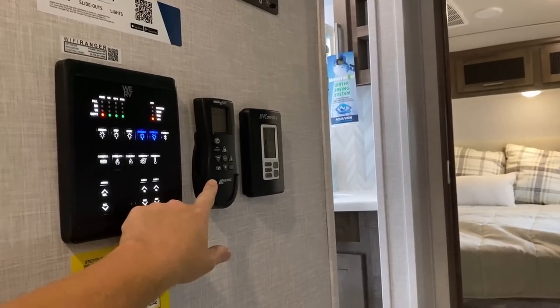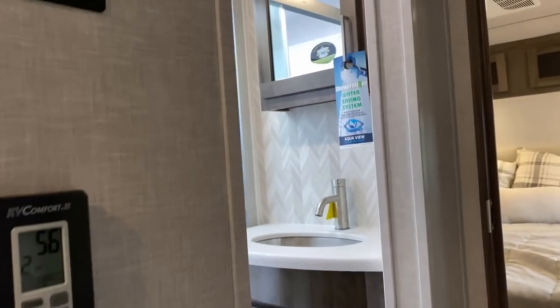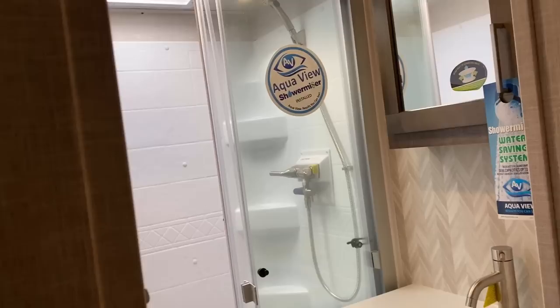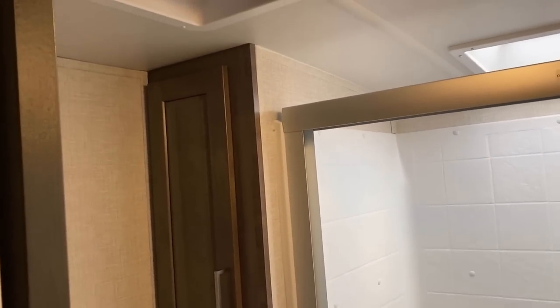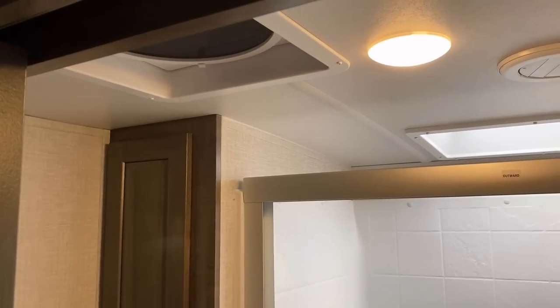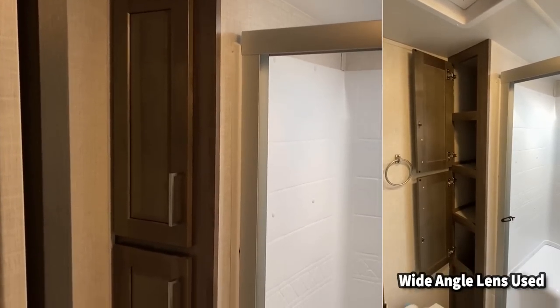That big vent fan in the kitchen that you can't reach — you don't need to, it's got a remote control. You've got another one of those up here in the bathroom space as well. Let me give you a better look at that, and while I'm doing that, give you a better look at that linen cabinet over here next to the toilet. Notice the nice detail work — it's not just open-faced so all your stuff falls out when you get to your destination.